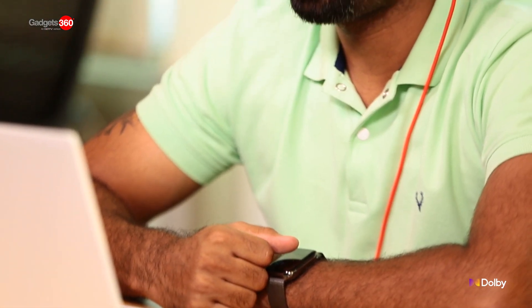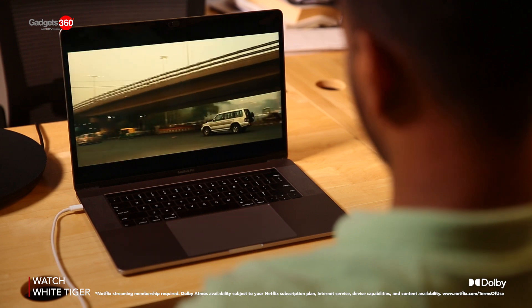In this week's Experience Dolby with Gadgets 360, I want to talk to you about some tips where you can unlock an unbelievable audio and video experience on your work PC. So let's go.